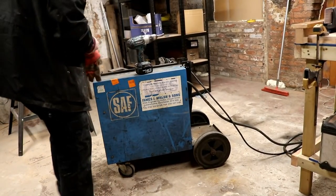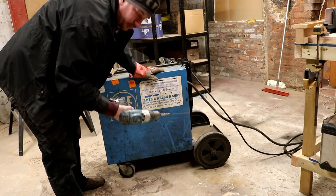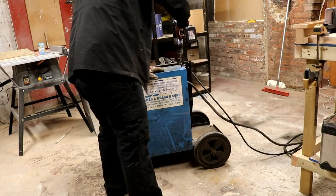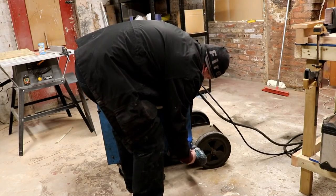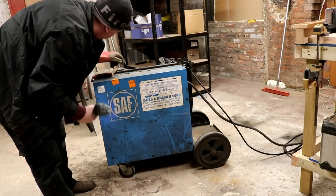For those of you who know me by now — what do I do when I get something new? Take it apart! Let's check out what she looks like inside and we can give her a clean while we're at it.